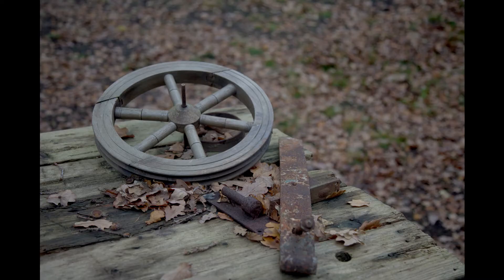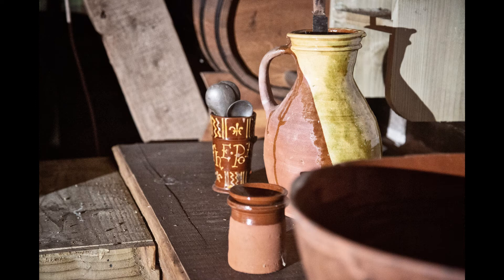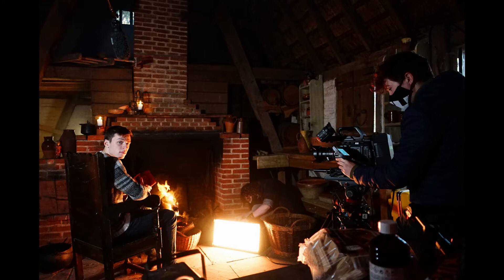For the set dressing, we were lucky enough to have a location with many props from the 17th century already there and available to use. I added candles and also arranged pots, firewood and other pieces to make the background of shots more visually pleasing.